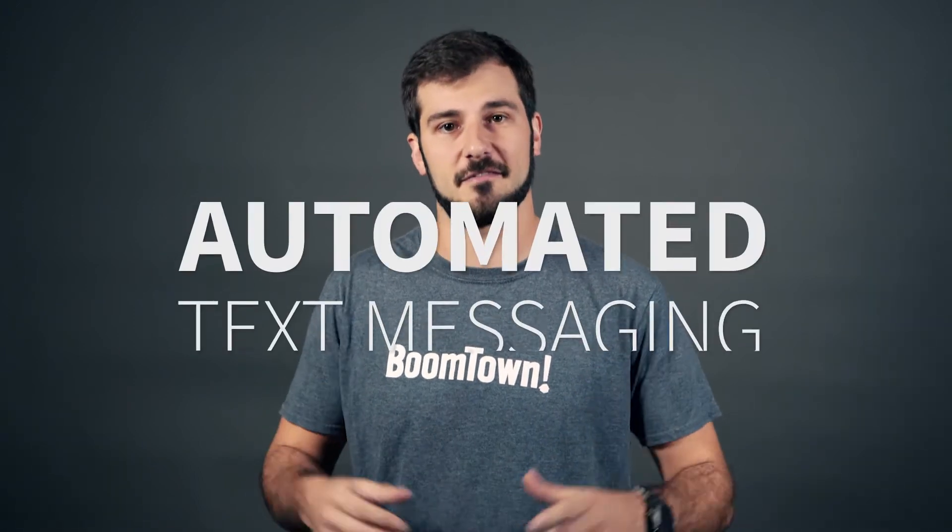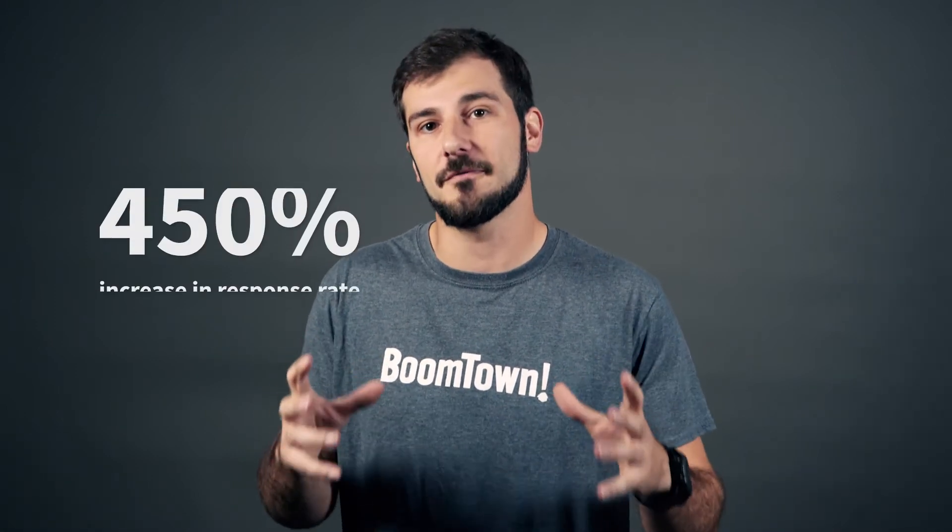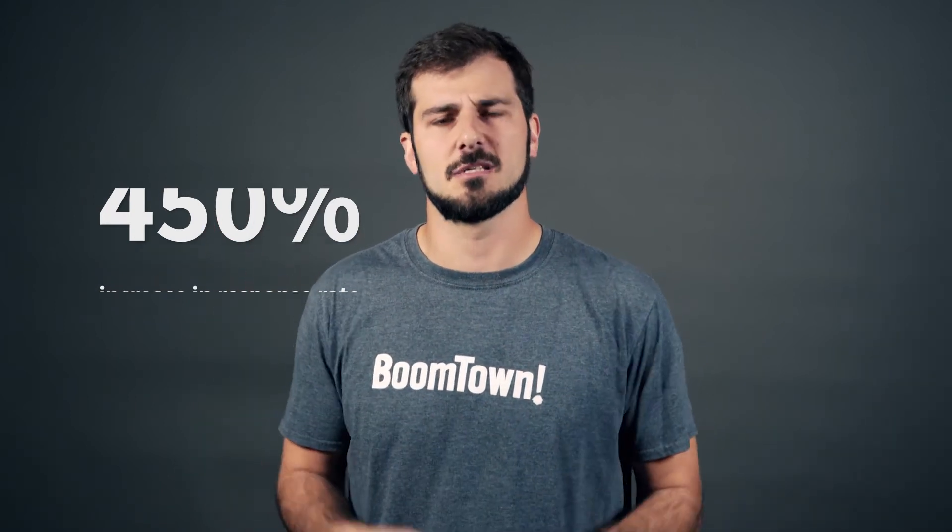How does a 450% increase in lead response rate sound? Well, here's the best part — it's easier than sending a text message. Today we're going to talk about automated text messaging. When we introduced this feature at Boomtown in our drip plans, our clients saw a 450% increase in response rates from their leads in comparison to using email.